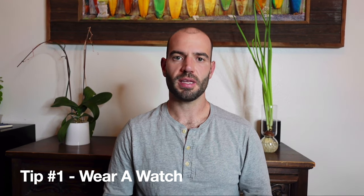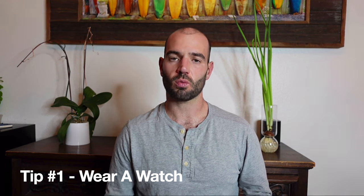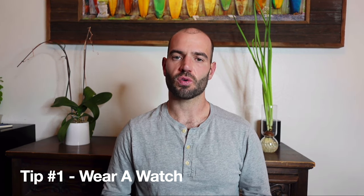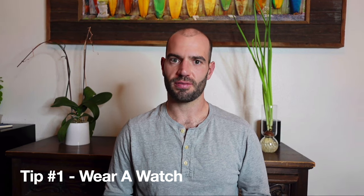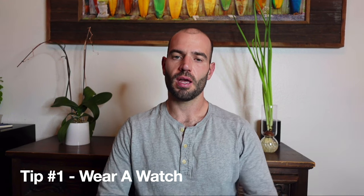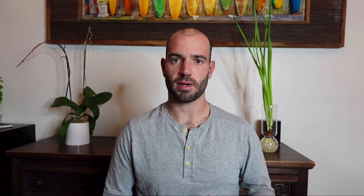Tip number one is wear a watch. It can be any sort of watch — digital or analog — but it can't be a smart watch that can text, and it also can't have any beepers or timers. They'll get very angry if that goes off. Make sure you wear a watch so you can keep track of the time on your own. They also allow you to bring a timer and put it on your desk, but sometimes proctors are weird about that, so I'd recommend a watch if you can get your hands on one.